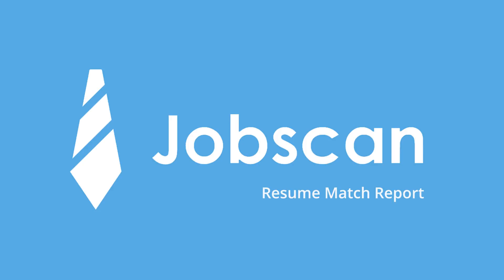Welcome to Jobscan. In this video, we're taking a top-to-bottom look at the Resume Match Report. If you've never scanned a resume with Jobscan before, be sure to check out our introductory video first.